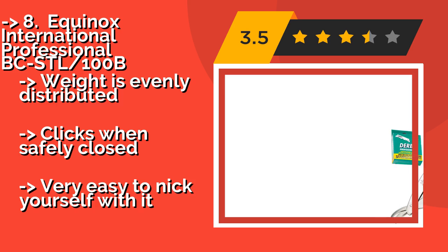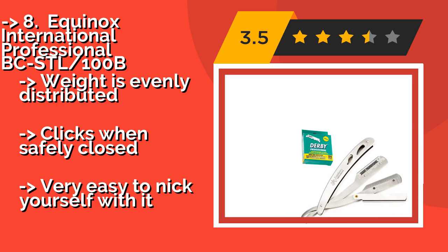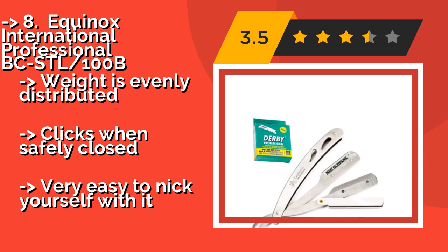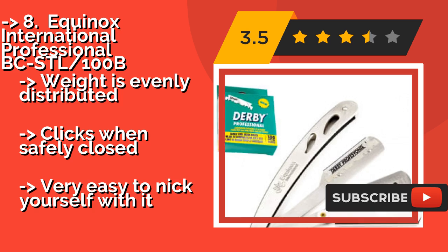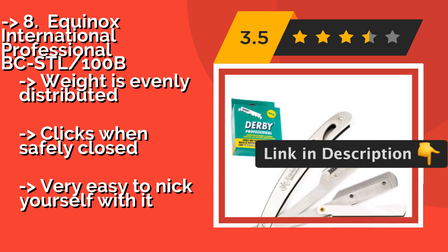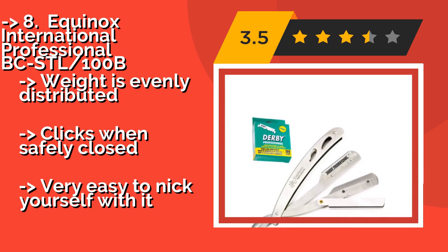The Equinox International Professional BCSTL-100B, at about $9, makes it a good choice for those on a tight budget. Since it comes with 100 Derby blades, you can start using it immediately after it arrives, as long as you have shaving cream on hand. Weight is evenly distributed and it clicks when safely closed.